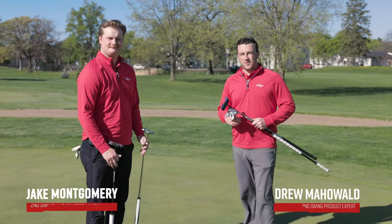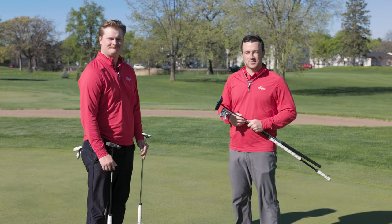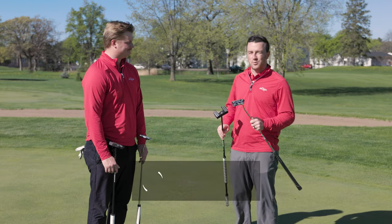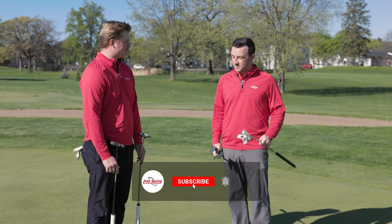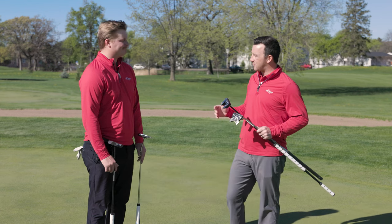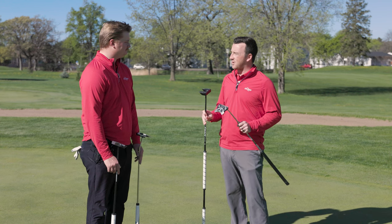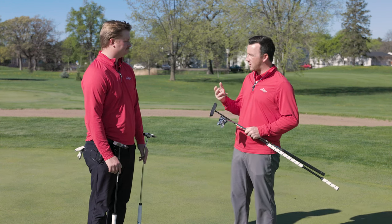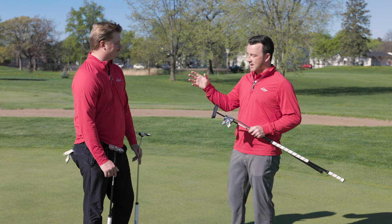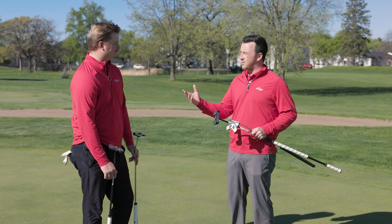Hey golfers, I'm Drew Mahold from Second Swing Golf at the Les Bullstedt practice area with Jake Montgomery. Jake is a master club fitter at our Minneapolis store, and today we've got a very interesting video — something we really haven't done before: comparing putters head-to-head in aggressive style with seven putters of longer length. We wanted to take advantage of this trend in golf where a lot of players are putting with longer putters — and that's not just pros, that's amateurs too. Jake, why are these becoming so popular?